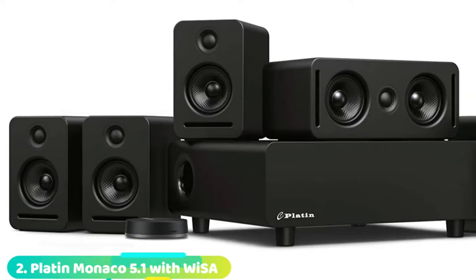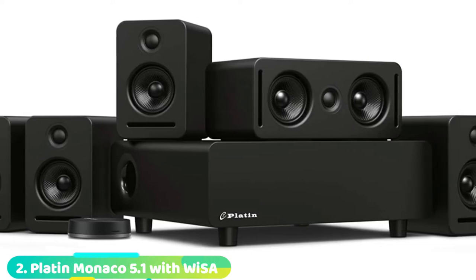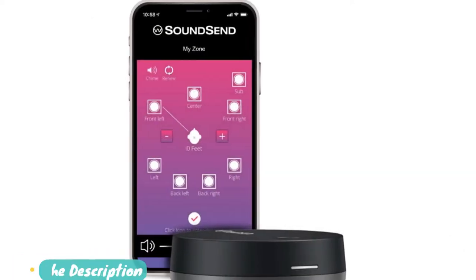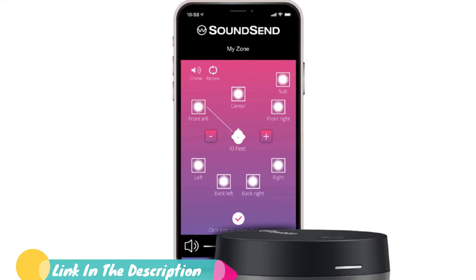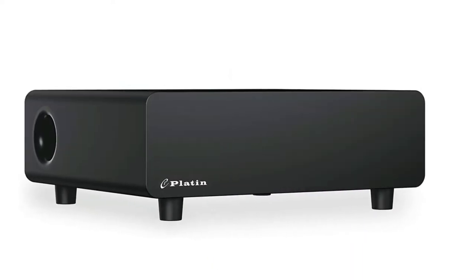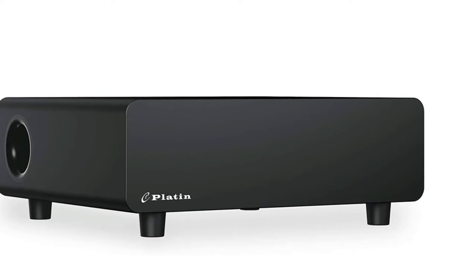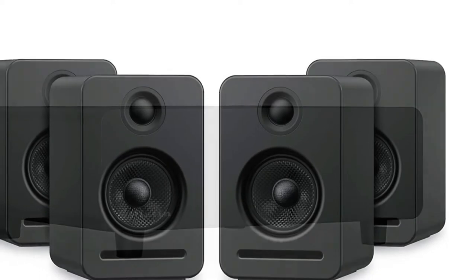Moving on to number 2, the Platten Monaco Home Theater. Do you want to have an immersive experience when watching your favorite content? Consider the Platten Monaco Home Theater. This home theater has incredible features designed to improve your listening experience. Since the system is tuned by THX, the audio performance is excellent. Instrumental and vocal details come to life, so you can enjoy whatever you're listening to or watching. The 5.2-millisecond latency eliminates any distracting video and audio sync issues.